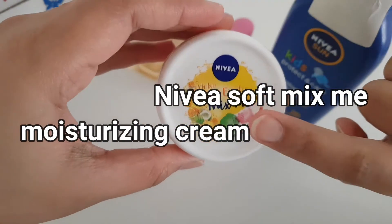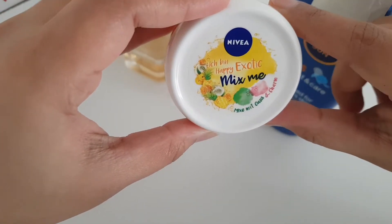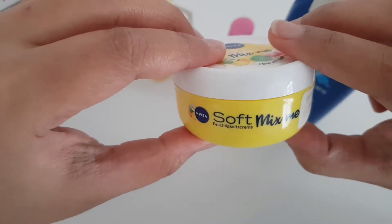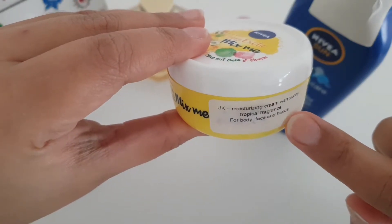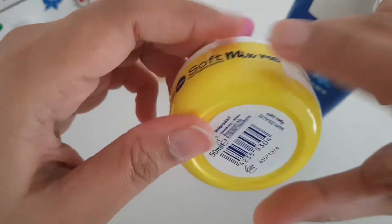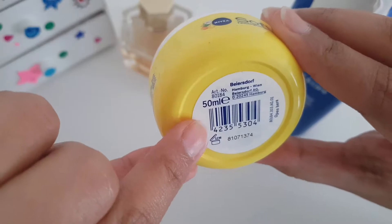Hello everyone, today I'm going to give a review of the Nivea Mix Me moisturizing cream. I bought the small 50ml bottle because I first wanted to try it — I bought it from the UK as I live there. This moisturizing cream has a sunny tropical fragrance and can be used for body, face, and hands.